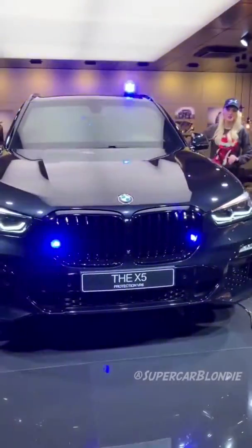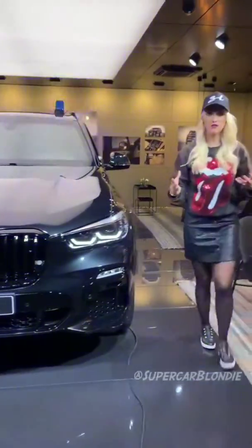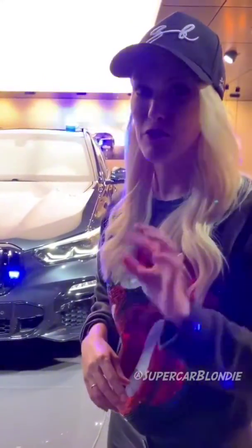These cars are mostly sold to government officials, but 20% are sold for personal use. But they're not just going to sell you one — they have to personally vet you before you get one.